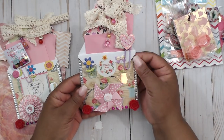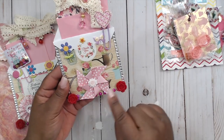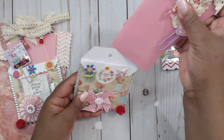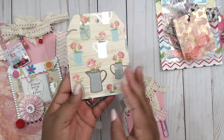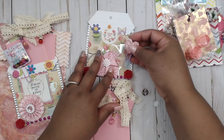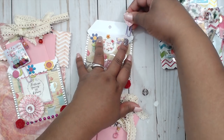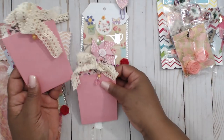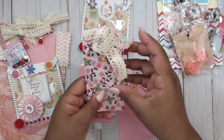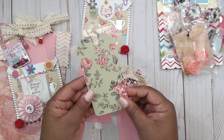Her first tag has bling on the side and a pinwheel with cute little resin pieces on the front. She's also included an altered paper clip that she put on the side. Her tags inside the tag are in these pink little envelopes, and then she's tied some crochet trim and some beads on the top.